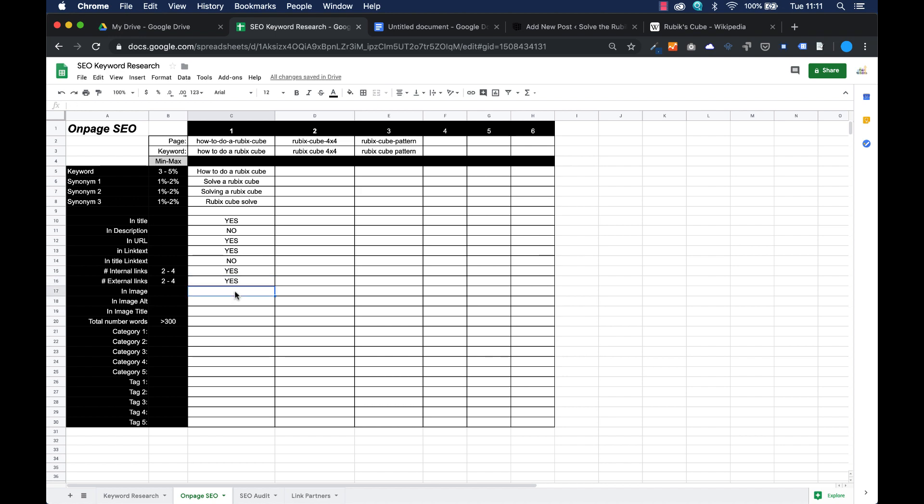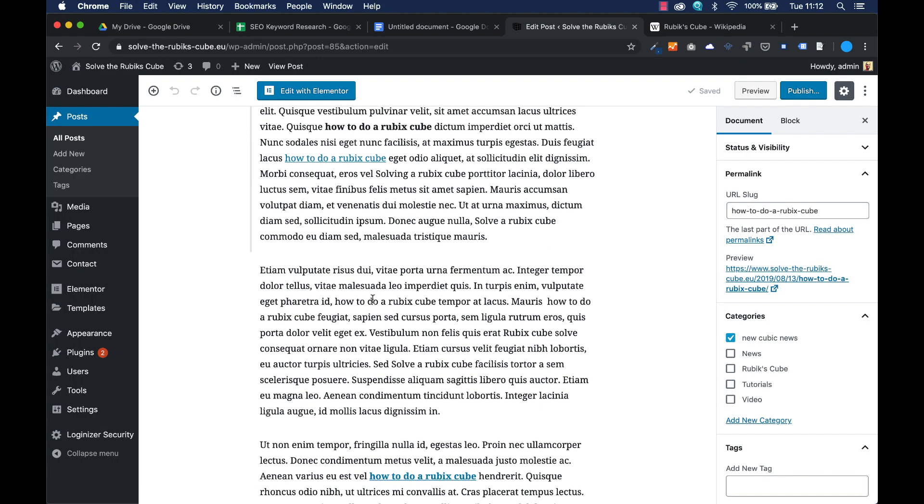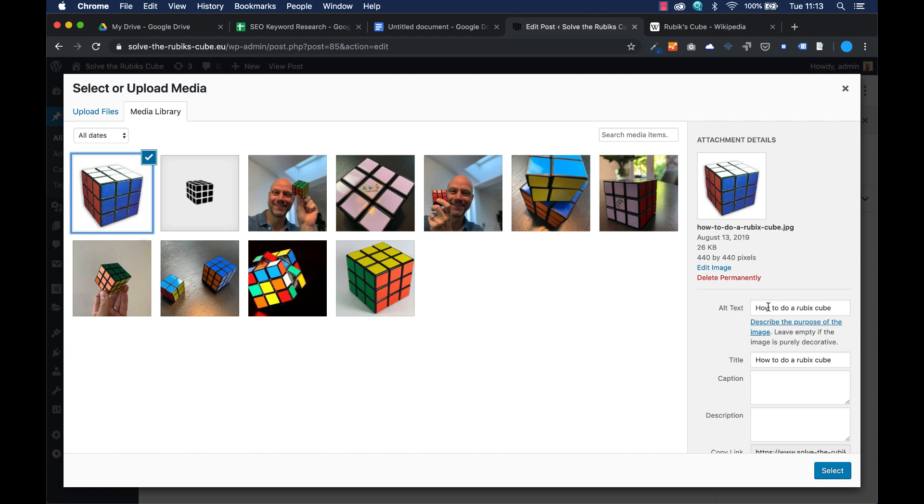Next up is the image: the alt text and the title text. When I go to Media and press on the cube image — I've already uploaded an image and set the file name to 'how to do a Rubik's cube'. This is important because if the file name has the keyword in it, it is good for Google. There's an alternative text 'how to do a Rubik's cube' and a title as well. The alternative text and title are the names that pop up when you hover your mouse over the image — sometimes you see a yellow box with text. If you want a different alt text, please upload a different image.